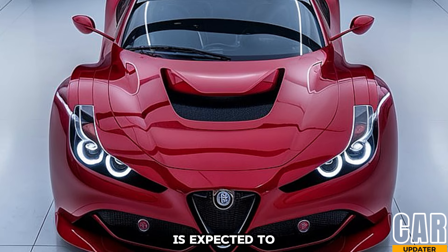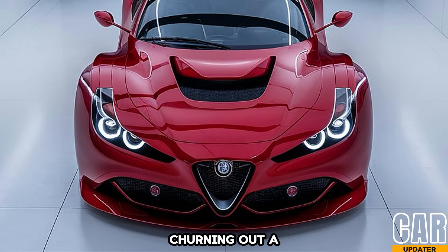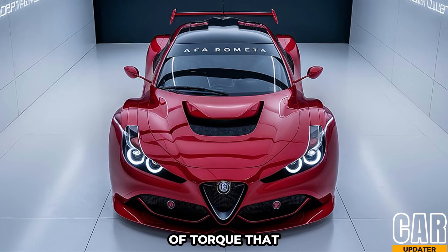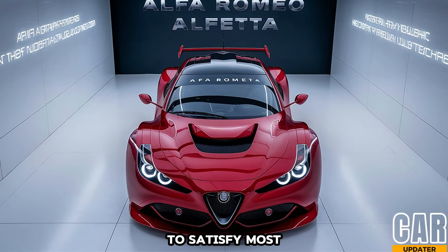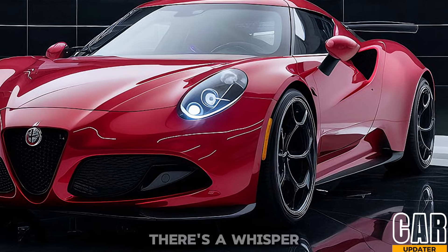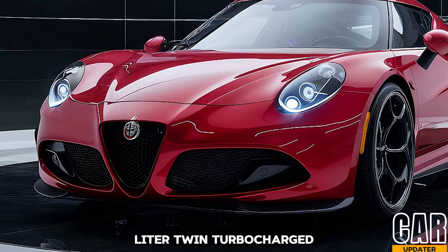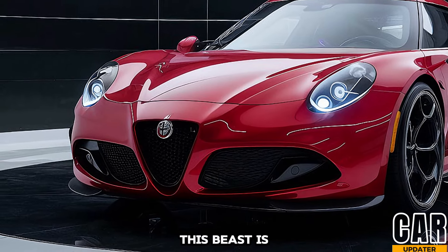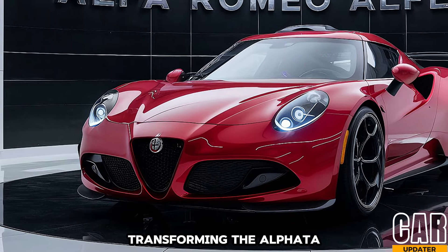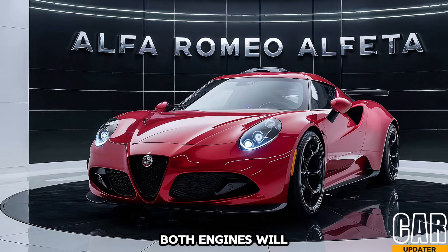The base model is expected to pack a 2.0-liter turbocharged four-cylinder engine churning out a healthy 280 horsepower and 300 lb-ft of torque — that should be enough to satisfy most driving enthusiasts. But for those who crave even more, there's a whisper of a top-of-the-line model boasting a 3.0-liter twin-turbocharged V6. This beast is rumored to unleash a whopping 510 horsepower, transforming the Alfetta into a true sports sedan slayer.